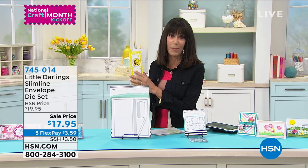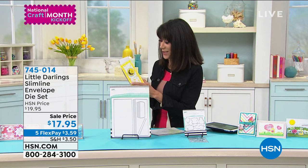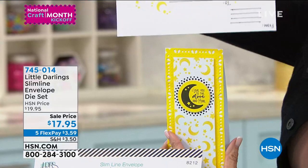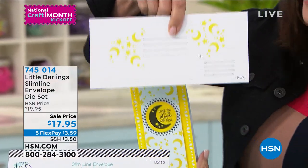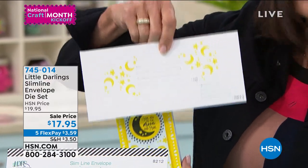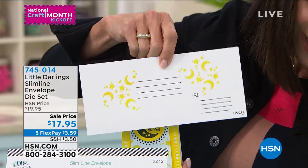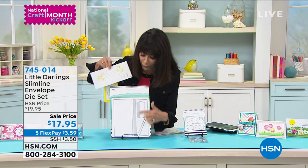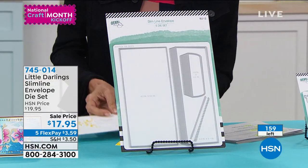I just picked up this card because I have to have it. It says 'I love you to the moon and more.' It's something I say all the time. Look, we have the envelope die set. Grab it from $17.95, and you can see right down here in the front, it's that slimline envelope so that you're now making all of the cards.